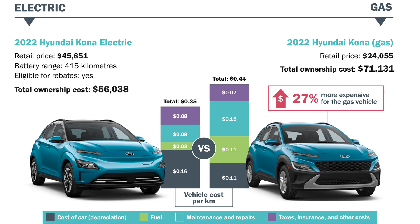SUVs and crossovers: again in our second example, the difference is approximately $15,000 over the course of eight years, which is approximately 27% more expensive on the gas vehicle.